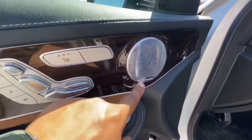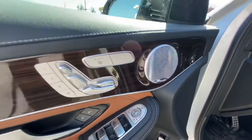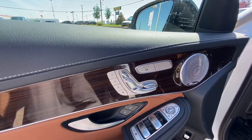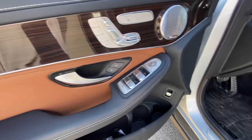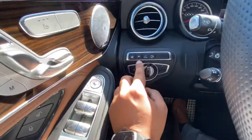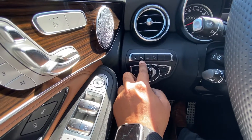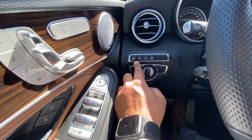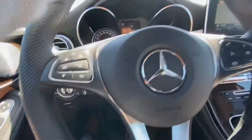Inside, it has a beautiful brown interior with the dual panoramic sunroof. You've got the upgraded Burmester sound system, heated seats in the front, and memory seats on both the driver and passenger side. This one also has lane departure warning, steering assist, and a heated steering wheel.